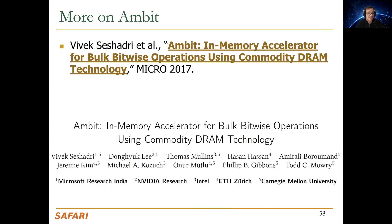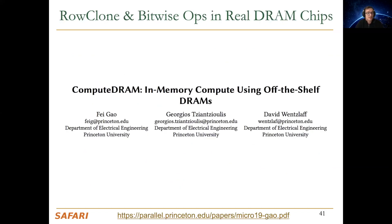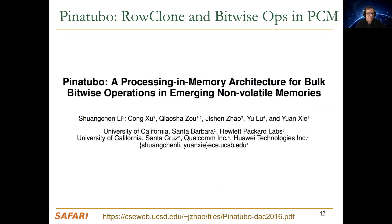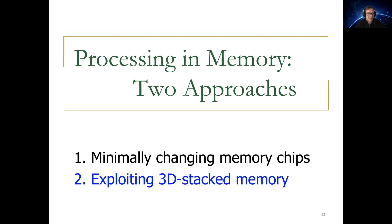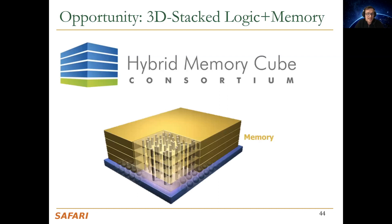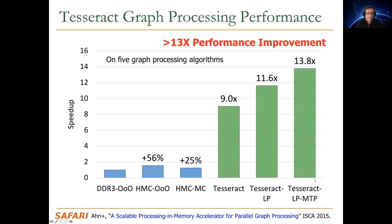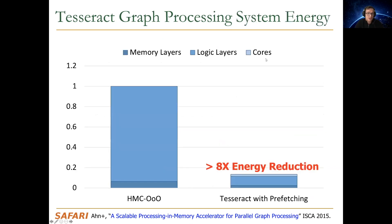I encourage you to look at the papers mentioned here, and there's more work coming up related to this. There's also work showing this can be done in real DRAM chips off the shelf, and clearly in non-volatile memory chips as well. The second opportunity is exploiting 3D-stacked memory. 3D-stacked memory and logic already exists, and if we take advantage of it, we can achieve a near-data-processing paradigm with very high bandwidth and low-latency access to large amounts of memory, yielding extremely significant end-to-end application performance improvements.